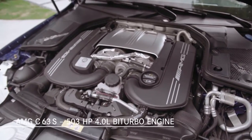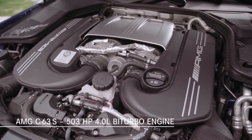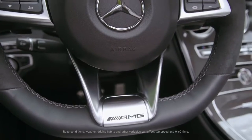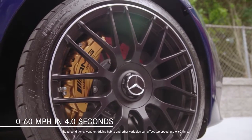The C63S features a 503-horsepower handcrafted AMG 4-liter V8 bi-turbo engine. Hold on to your hats, because the C63S Cabriolet can sprint to 60 miles per hour in just 4 seconds.